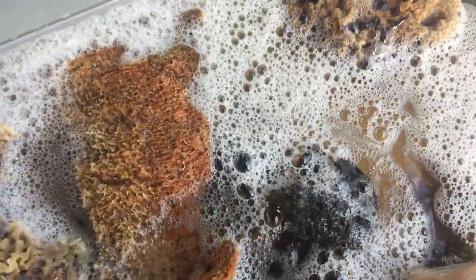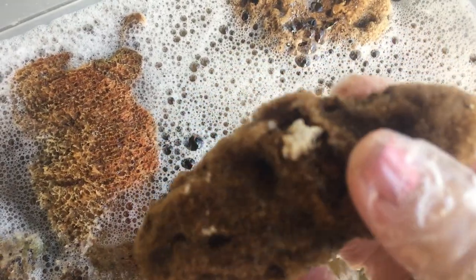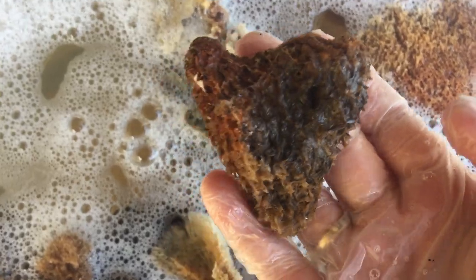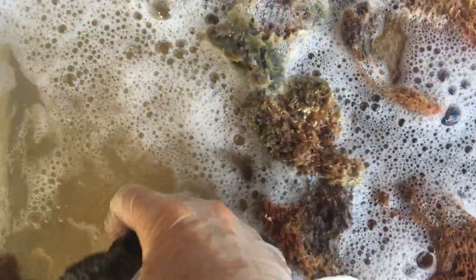This one is a nice stiff one — it would be really good for cleaning things. I think I see a little shell inside there that's stuck! This one is a tiny baby one compared to the others. I think they're just like a family of sponges that were waiting for me to pick them up and make a little story out of them. This one — look at the shape — it does feel soft.